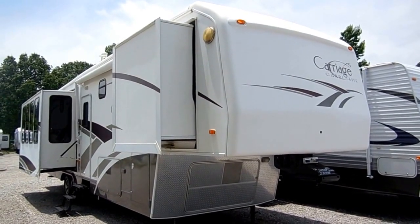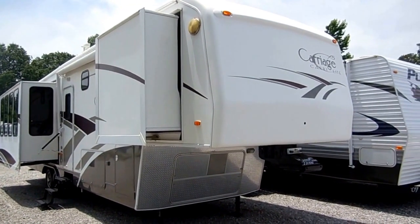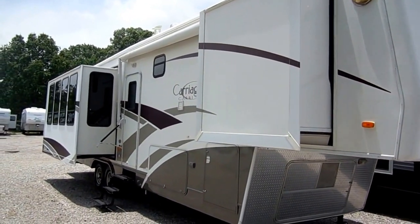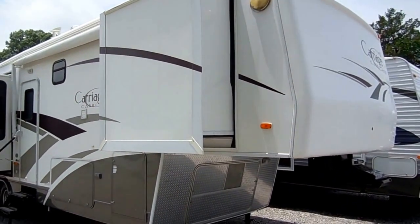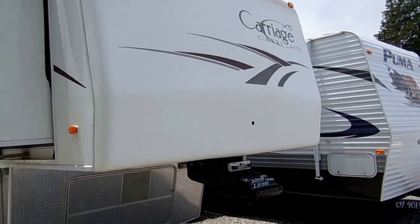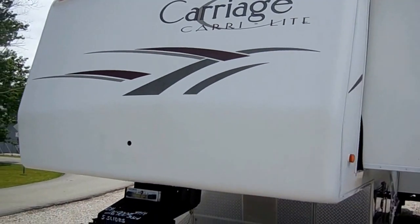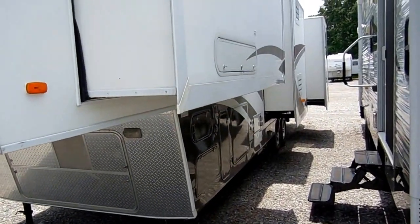Good afternoon folks! Big Bo here with another great luxury fifth wheel value from Parkway RV Center. Today we're looking at a beautiful 2004 Carriage Carry-Lite, model number 36 XTRM5 fifth wheel. This is 37 feet long with five power slide-outs. You can ask just about anybody that's been around RVs — ask any of those people the top three highest quality brands of fifth wheels out there, and chances are Carriage will be on just about everybody's list.